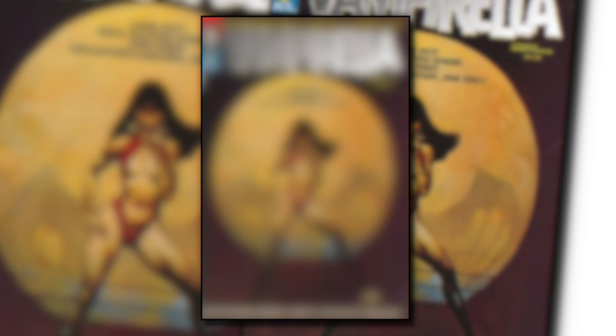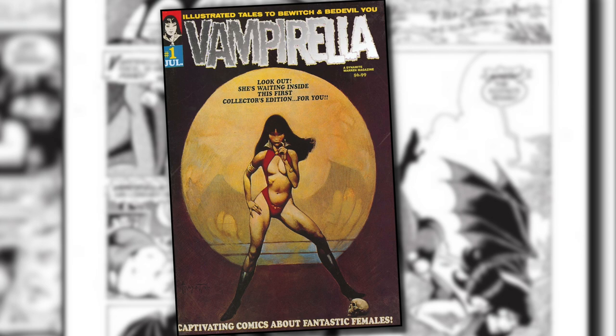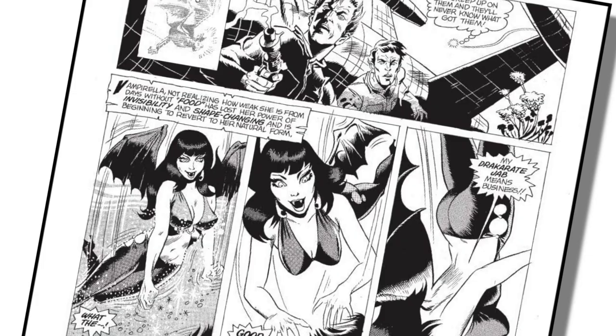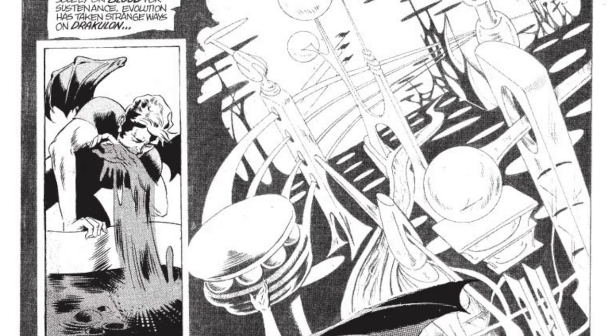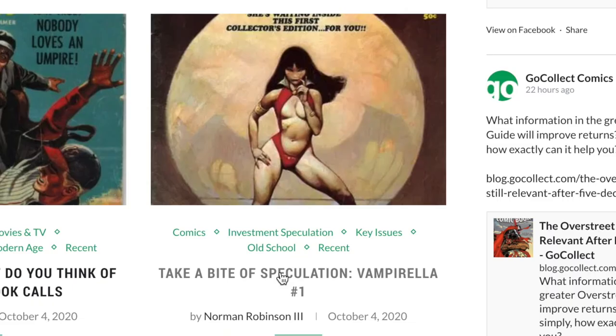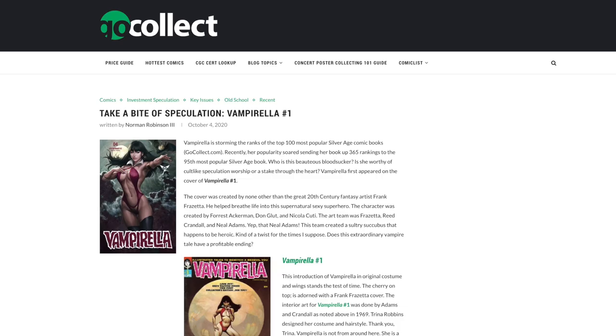This book has a lot going for it — a fantastic character, but also some really awesome artists. The cover was done by the very talented Frank Frazetta, and the interior panels were done by Neil Adams. The blogger asks whether this book is good for speculators, looking at three different price points starting with a 9.4, which is currently selling for $7,200 with a return of about 22%.